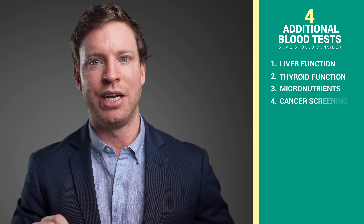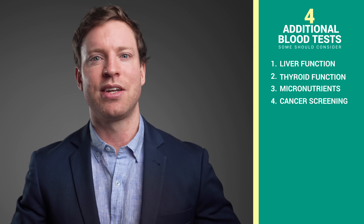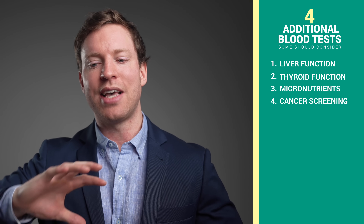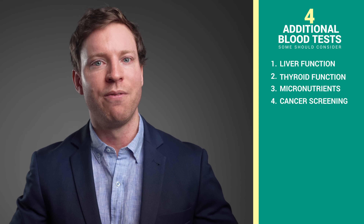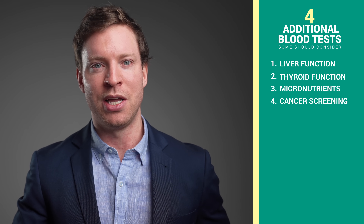The fourth additional test to consider is cancer screening. Men can use the PSA test as a screening tool for prostate cancer, but currently that's the only blood test with enough evidence to be recommended by the clinical guidelines. There's the Galleri blood test for cancer screening being actively researched — a catch-all test for cancers — but currently there's not enough evidence that this test will save lives or improve survival times. I'm crossing my fingers that that research will come out positive, but until then the clinical guidelines don't recommend it. I highly recommend you check out the next video on vitamin D supplements and blood tests, and a massive thank you to all of the Patreons supporting the channel.